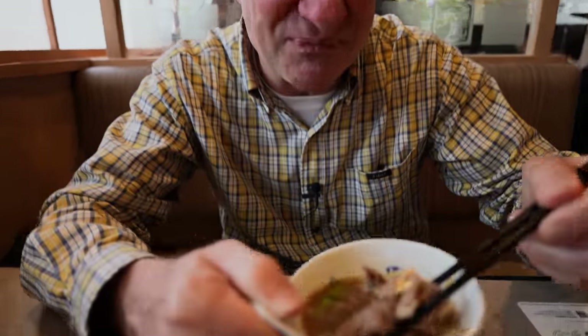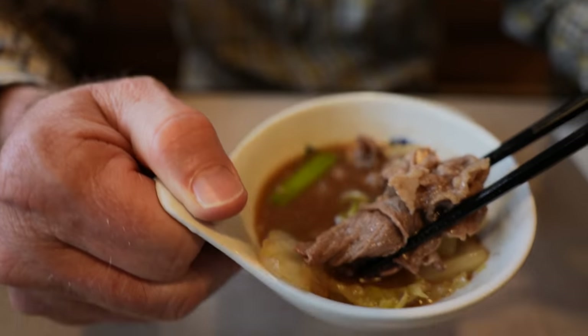That's tasty. It's like a dessert if you drink the soup.